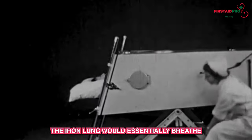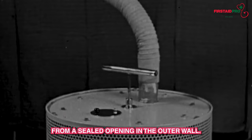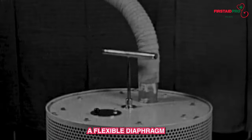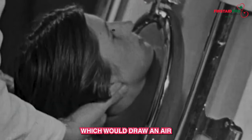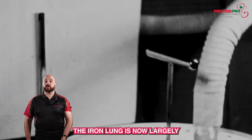The iron lung would essentially breathe for the patient who couldn't breathe for themselves. The person would lie in an airtight cylinder with only the head protruding from a sealed opening in the outer wall. A flexible diaphragm, normally powered by an electric motor, would then expand and contract, forcing the patient's chest to do the same, drawing in air and then exhaling it without the patient having to do it for themselves. The iron lung is now largely obsolete in modern medicine.